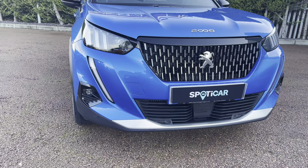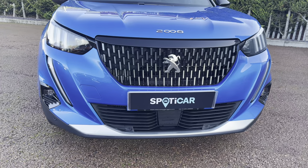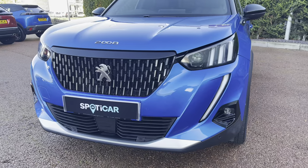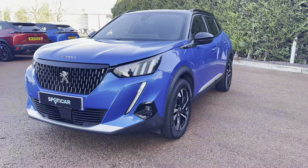Now, as we move towards the bonnet of this car, you will see the LED daytime running lights and a distinctive grille design. We also have some chrome finishing inside and around the radiator grille, which is a consistent feature around this car and gives a clean and modern finish to this vehicle.